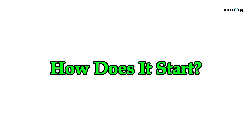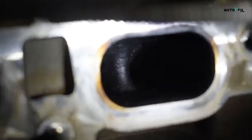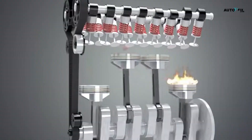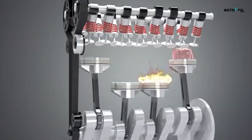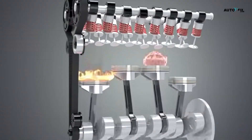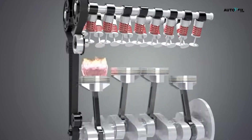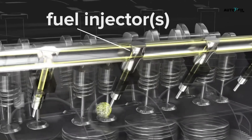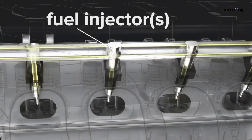How does it start? There are a bunch of reasons carbon builds up. Incomplete combustion is a big one. Your engine is supposed to burn fuel cleanly — carbon dioxide, water vapor, done. But if the air-fuel mix is off, or if your injectors are dirty, that fuel doesn't fully burn, and guess what? Sticky leftovers.